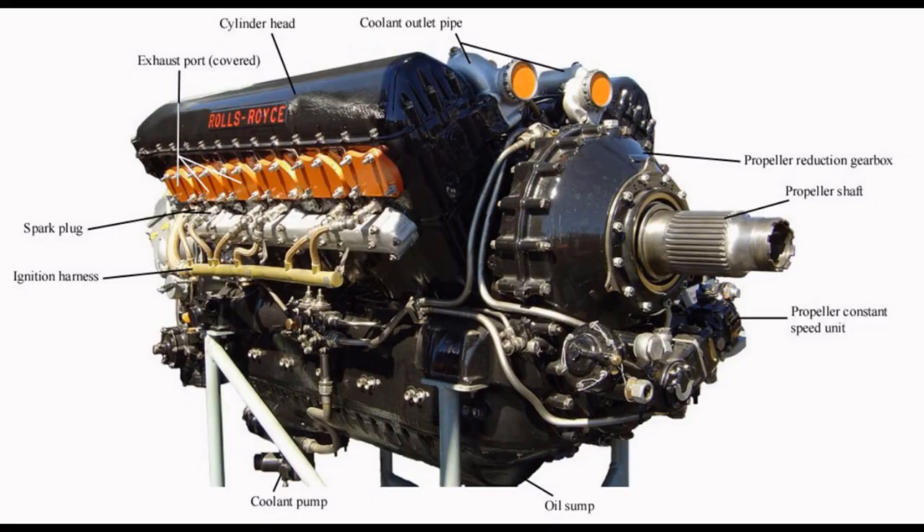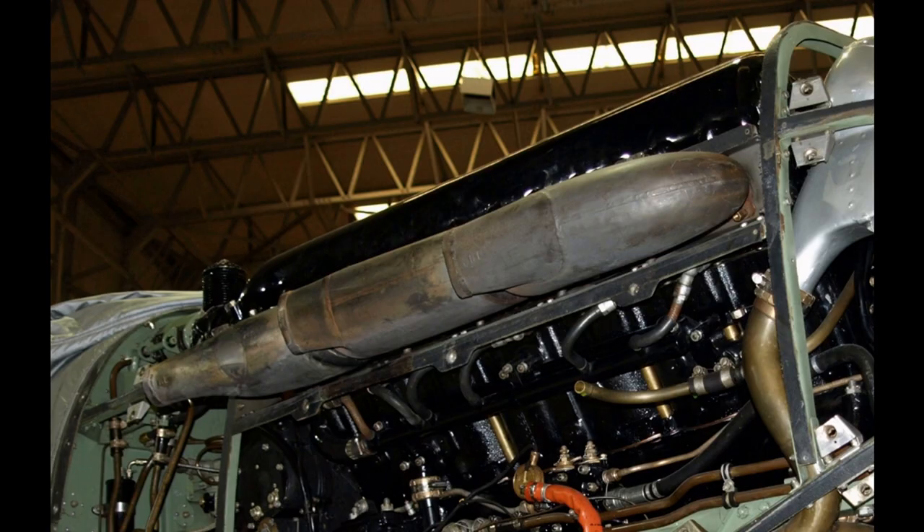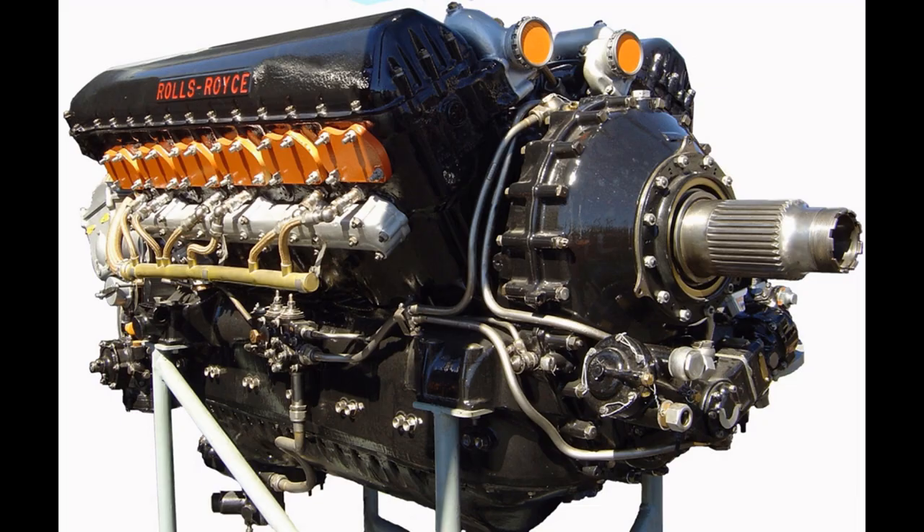The engine was originally designed to use the evaporative cooling system then in vogue. This proved unreliable, and when ethylene glycol from the US became available, the engine was adapted to use a conventional liquid cooling system. The Hart was subsequently delivered to Rolls-Royce as a Merlin test bed, where it completed over 100 hours of flying with the Merlin C and D engines.